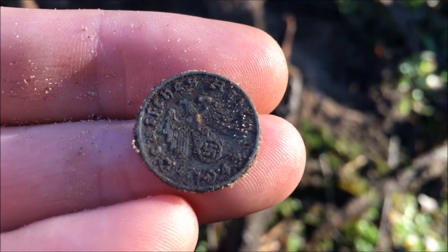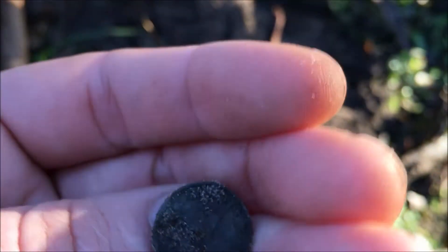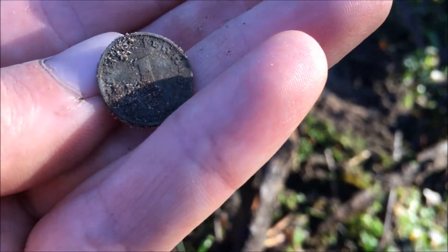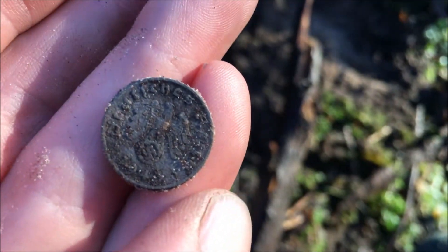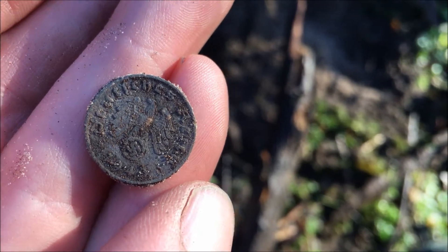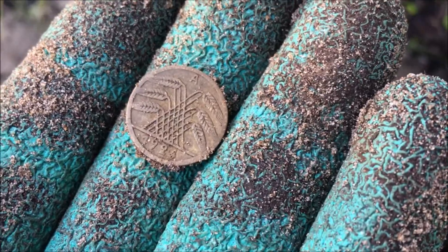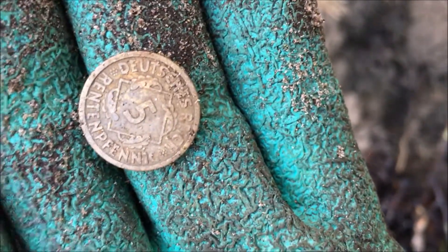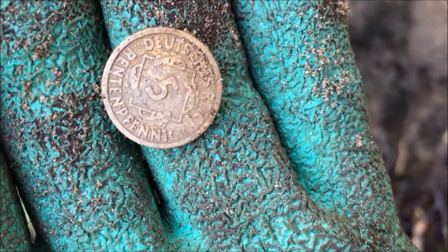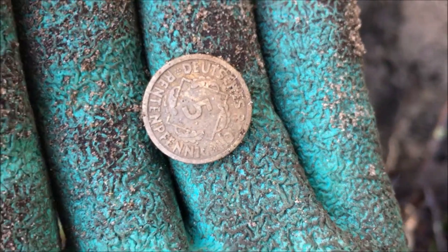Next find — another German coin, this time from 1943, one pfennig, a zinc pfennig, still in pretty good condition. And another German coin, this time from 1924, in pretty good condition. That side says 'Deutsches Reich,' and 'Rentenpfennig' — something like that. Very nice condition.